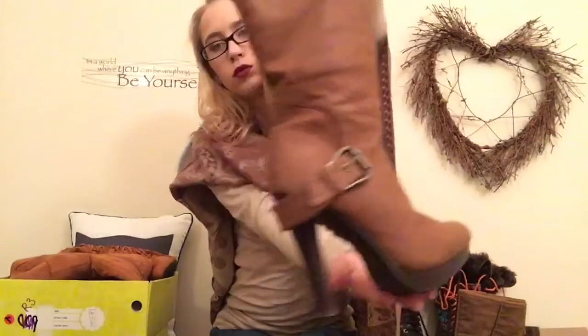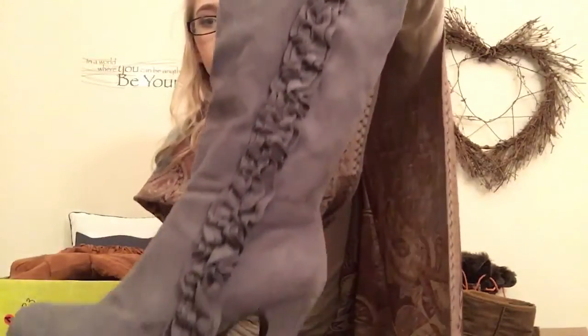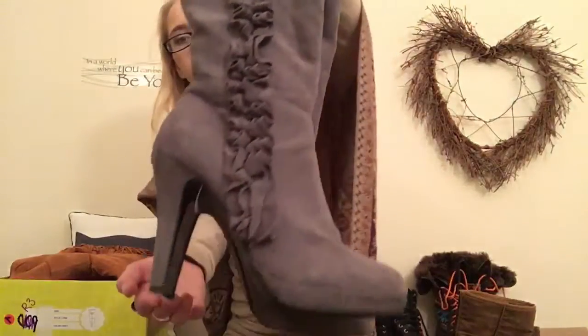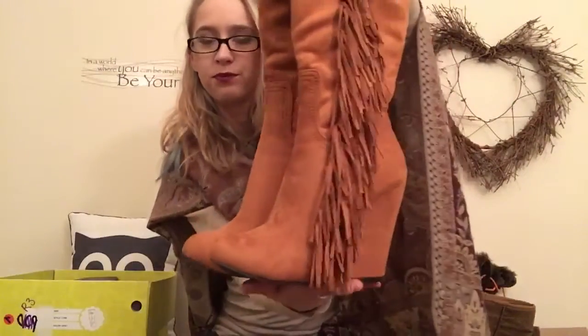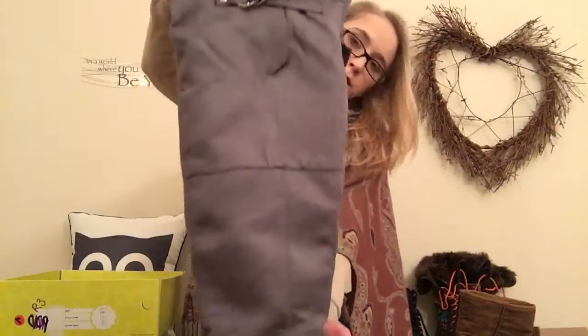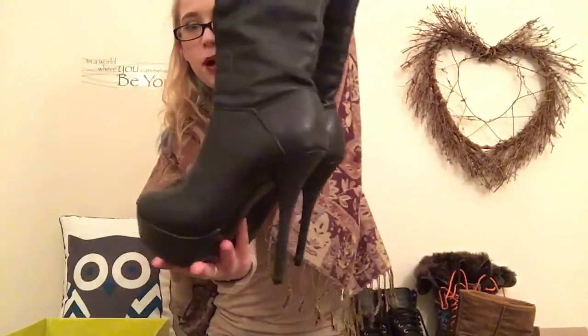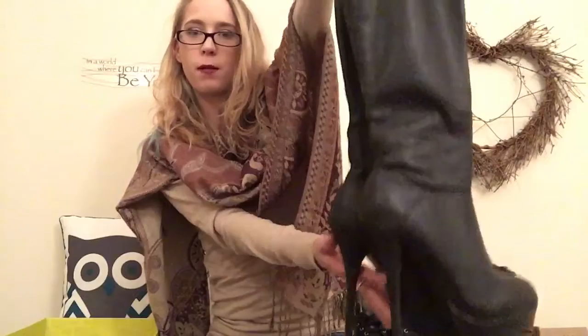Now we're going to get into my most favorite — the high heel boots. We'll slow down for this one. And then we just have a few miscellaneous pairs of boots.